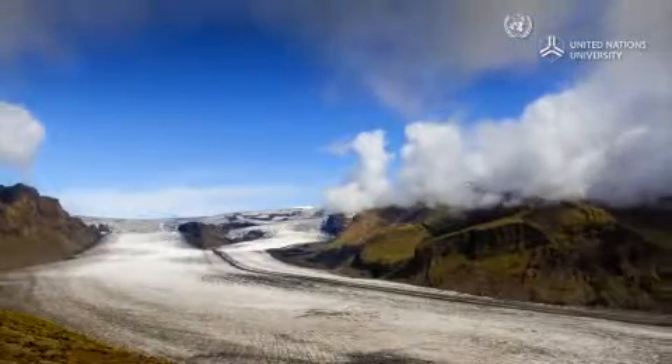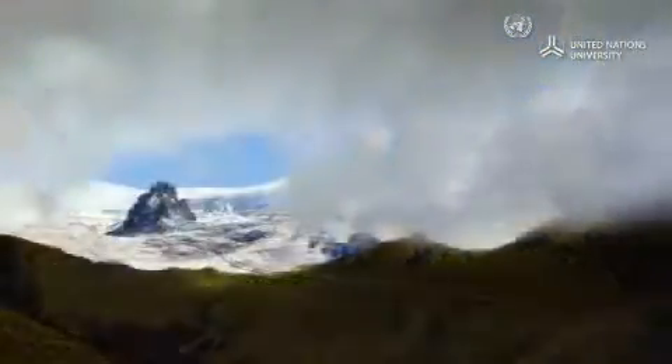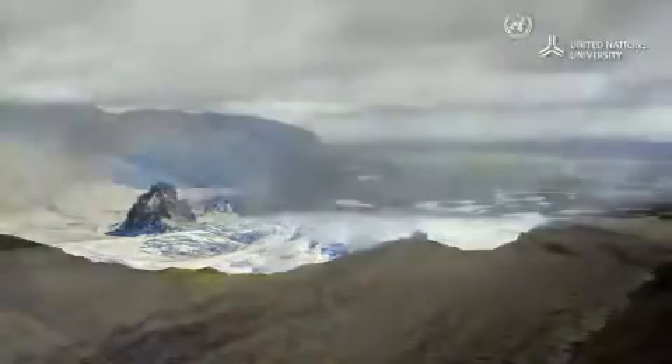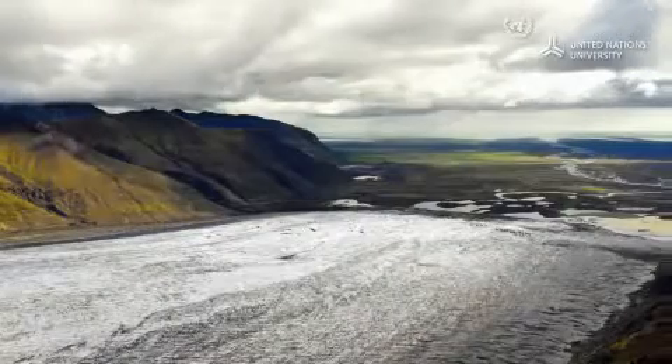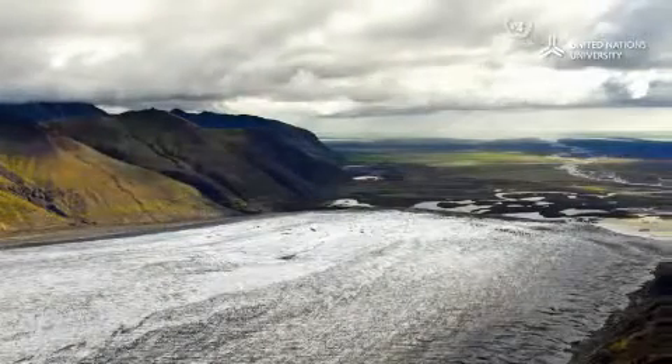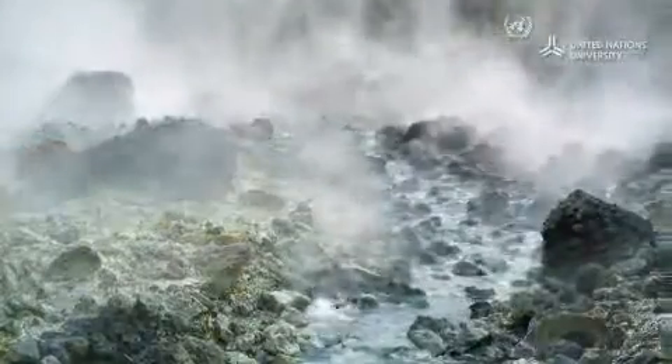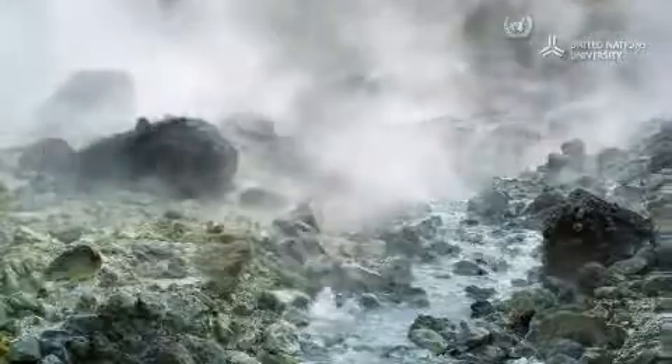Bordering the Arctic Circle, Iceland is home to some of the largest glaciers in Europe. But under the cold surface, the earth is bursting with heat. Iceland is one of the most geothermally active places on our planet.